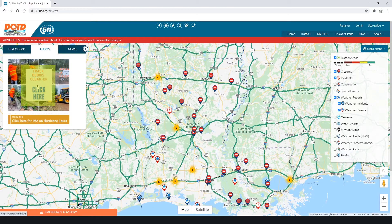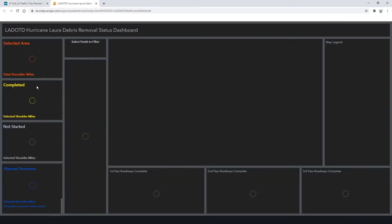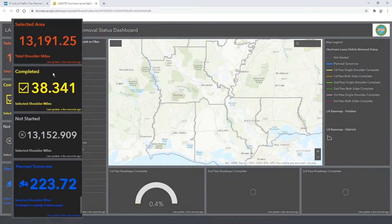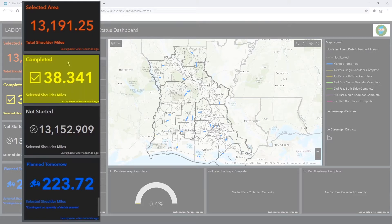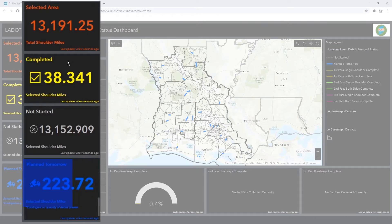Today we're going to look at the debris cleanup site. You'll click here and it'll take you to the site. You can see that we have over 13,000 shoulder miles of cleanup in front of us. Yesterday we completed 38 miles, and today we have 223 miles planned.